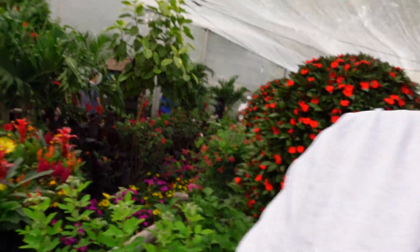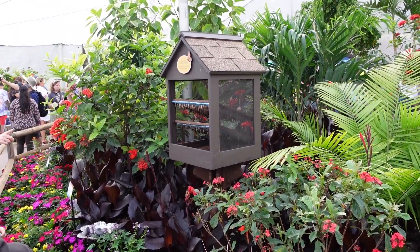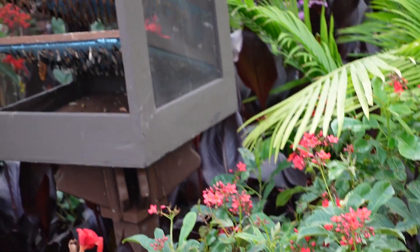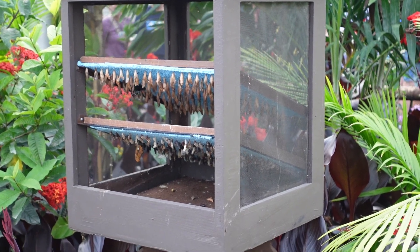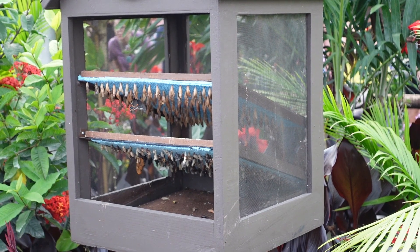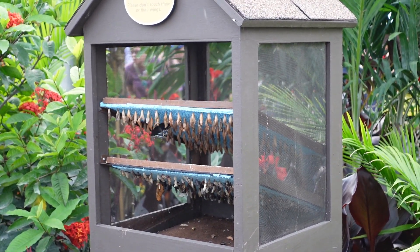They have so many flowers in here and it's so pretty. There's not a whole ton of butterflies in here but they're flying around. They've got them in these cocoons here — it looks like one is getting ready to take off, freeing himself from the cocoon.